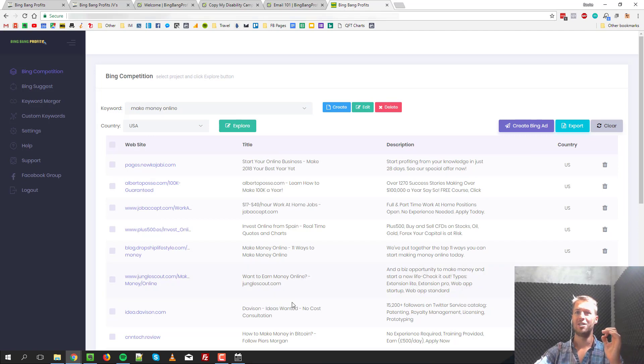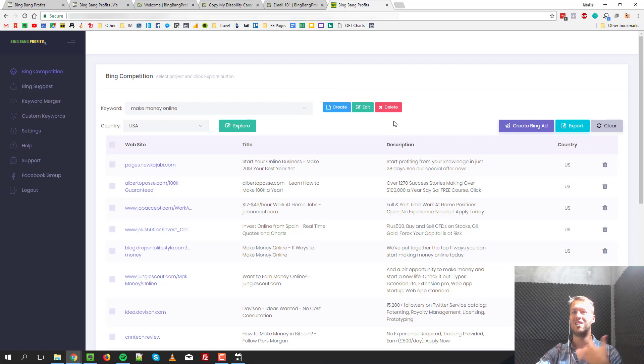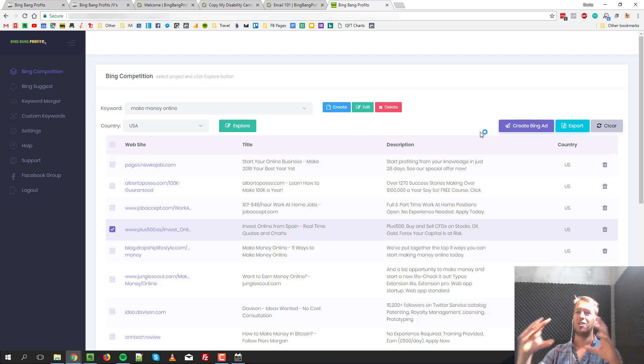You can now see everyone who is currently running Bing ads using this keyword — what their ads actually say and the website they're linking to. For example, one ad reads: 'Start your online business — make 2018 your best year yet. Start profiting from your knowledge in just 28 days. See our special offer now.' There are many more ads like 'work from home jobs' and similar. So you can see exactly how other people are running make-money-online ads on Bing and then just click on an ad, hit 'Create Bing Ad,' and it creates an ad with the exact same title and description in your own Bing account, which you then link to your own website to make affiliate commissions. Very, very easy.